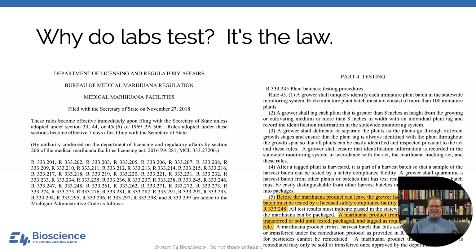The first question I like to ask is: why do we test in the first place? The short answer is — it's the law. I spend a lot of time thinking about Michigan, so I'll use them as an example. The Marijuana Regulatory Agency is responsible for enforcing the laws put forth, and before a marijuana product can leave the growing facility or be sold to a retail shop, it must be tested by a licensed safety compliance facility. That's why we test.